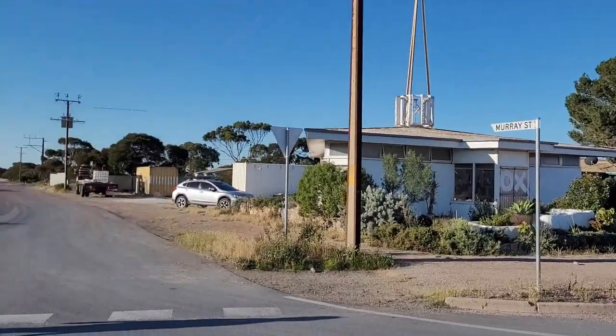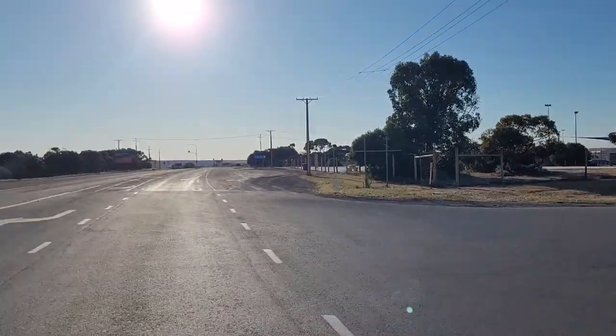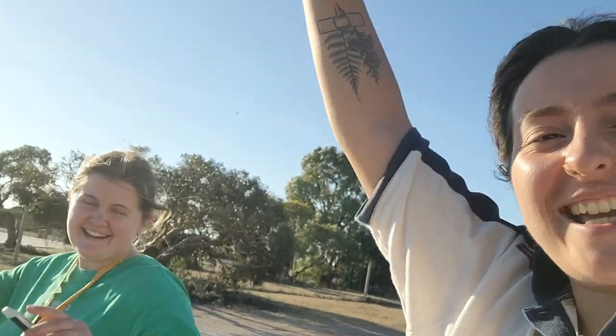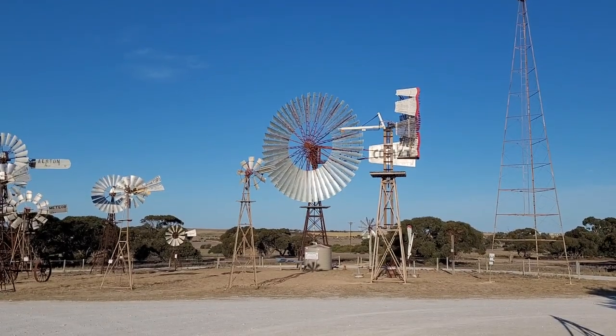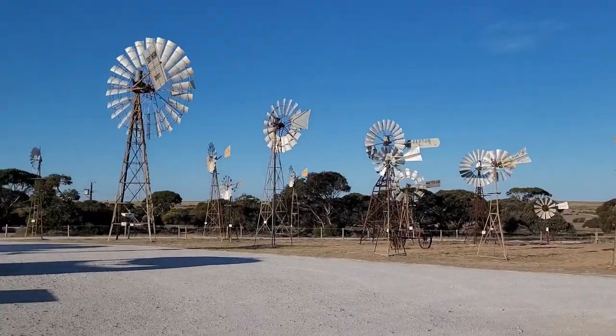We're just in the middle of nowhere, getting attacked by flies! Anyway, 9 hours — yeah! Here is the biggest windmill in Australia. Compared to the other one, sure, but Australia...